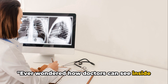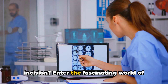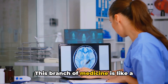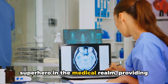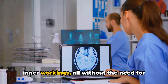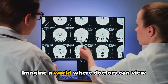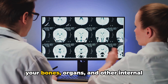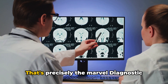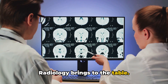Ever wondered how doctors can see inside your body without making a single incision? Enter the fascinating world of diagnostic radiology. This branch of medicine is like a superhero in the medical realm, providing a clear window into the body's secret inner workings, all without the need for invasive procedures. Imagine a world where doctors can view your bones, organs and other internal structures as if they had x-ray vision — that's precisely the marvel diagnostic radiology brings to the table.